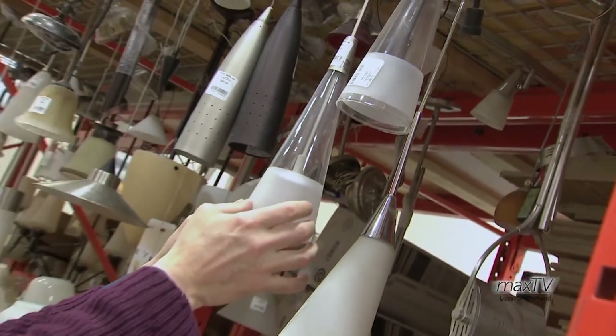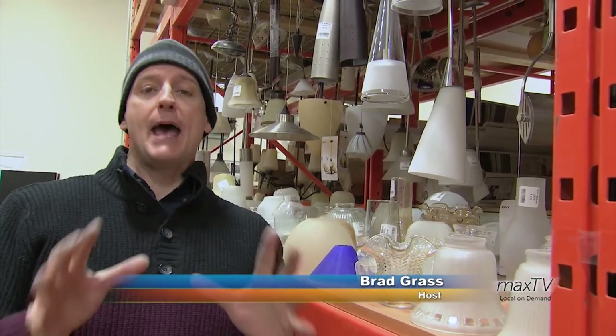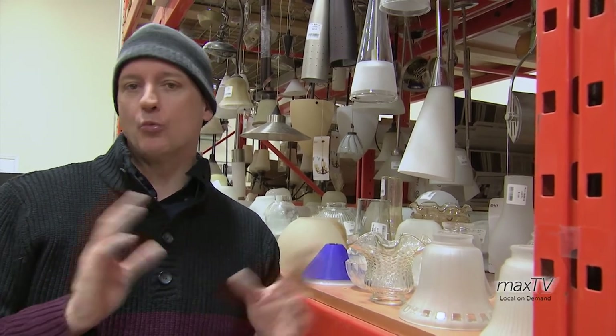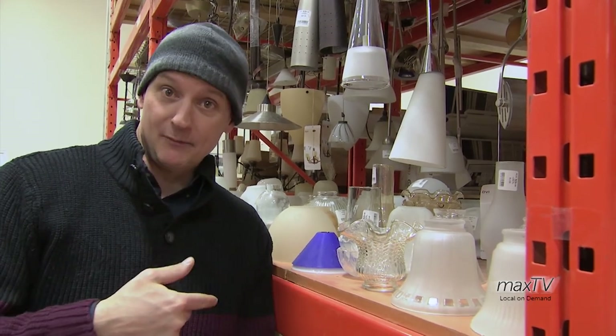This is exactly what I need and it's the right price too. Hello and welcome to another edition of Max Magazine. I'm your host, Brad Grass. Today's episode is all about stores that take stuff that people don't want or need or fit, and resell them to people who want them or need them or fit them.